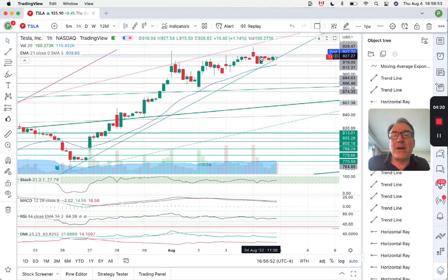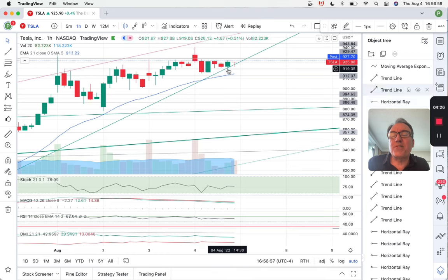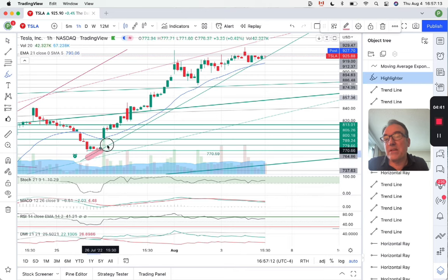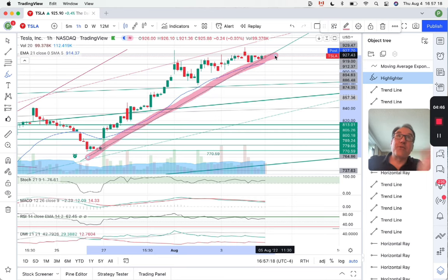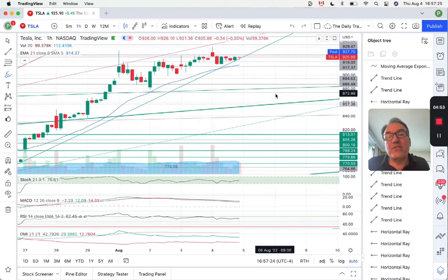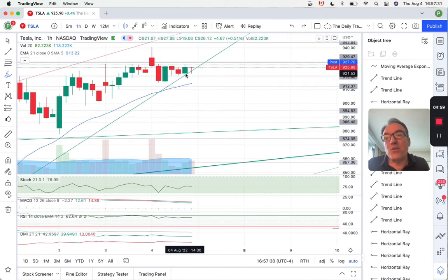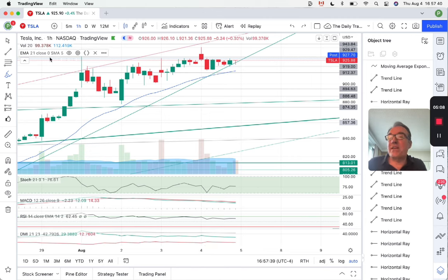The second hour came down but then came back up. We have a few candles with some wicks at the bottom here showing that the stock is going down, but the buyers are pushing it higher and higher. We are also still above this big support right here — the third channel support that I showed on the daily chart. We are bouncing right here and our 21-day exponential moving average is also maintaining everything quite well.